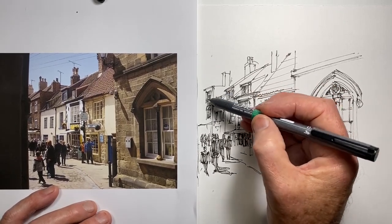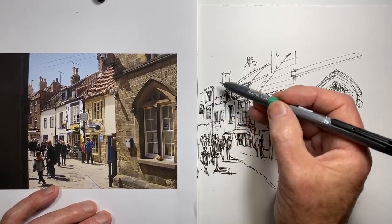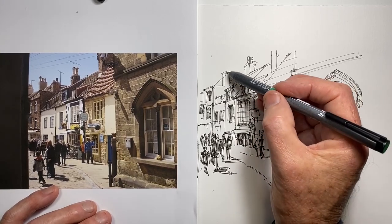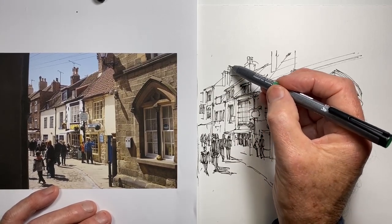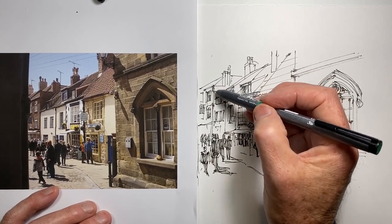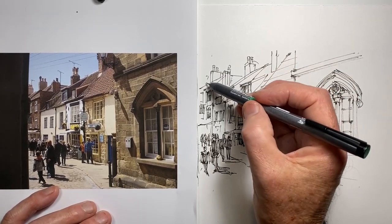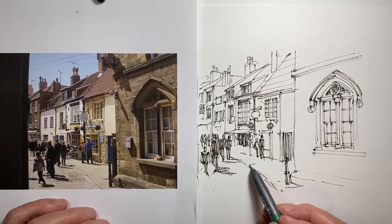I'm pretending that I'm in the street and I'm uncomfortable and I've lost circulation in my left ankle, and I really need to get this finished — the people I'm with want to go and get a cup of tea somewhere and they don't want to hang around while I sit here finishing this drawing. Do people sympathise with these scenarios?